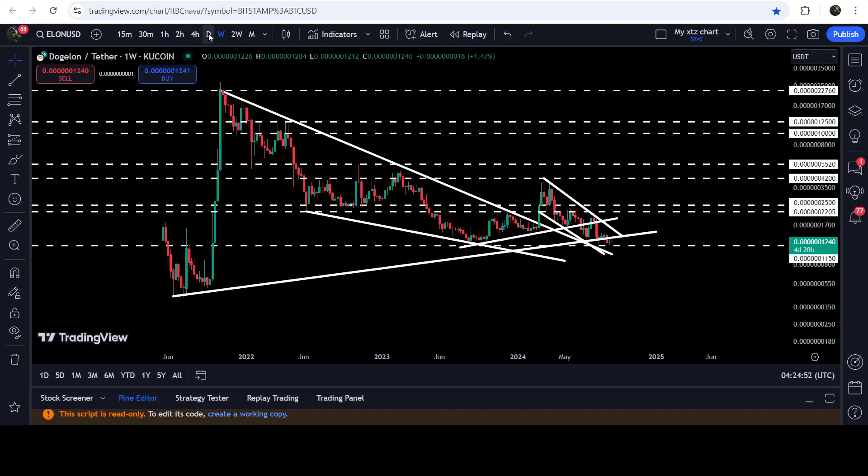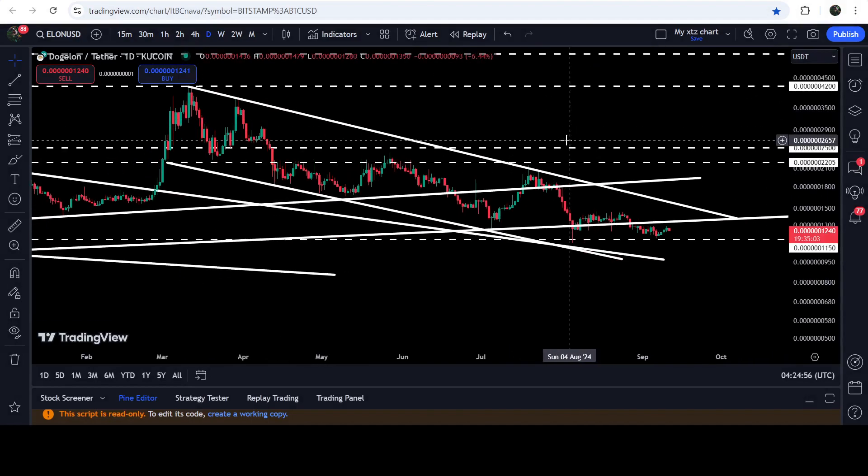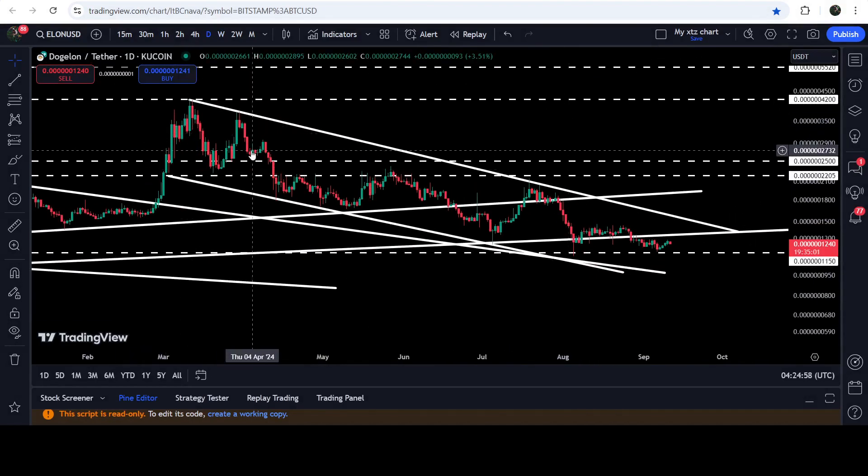Now let me take you to the live chart of DOGE/MARS. On the daily time frame chart you can see that for the past several days it is moving inside this channel, and while moving inside, we broke down this very significant support zone that starts from $0.0020 and goes to approximately $0.002050.